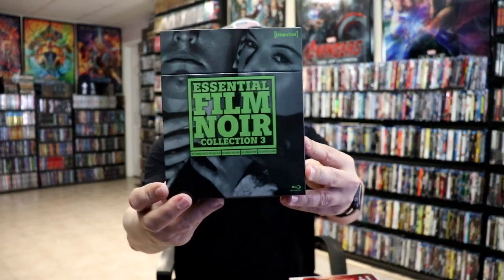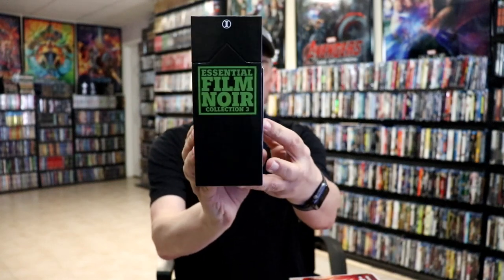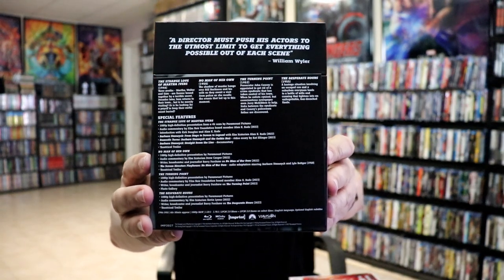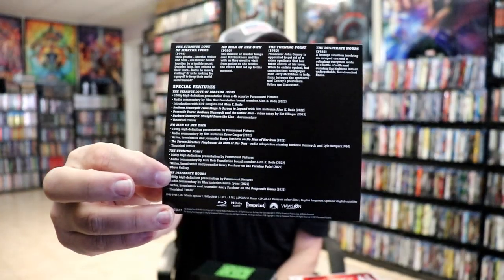So definitely a really nice set. Next up we have the Essential Film Noir Collection Number Three — another nice box set. This includes numbers 148, 149, 150, and 151, with tons of special features. Removing the J card on the back, there are lots of special features, which I love. This right here is another nice box set and we have our four releases.